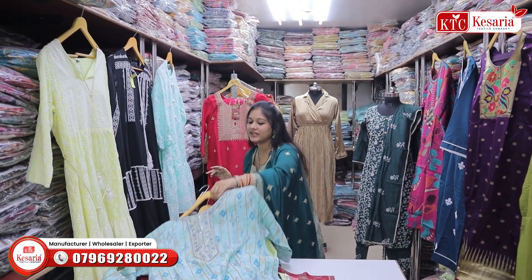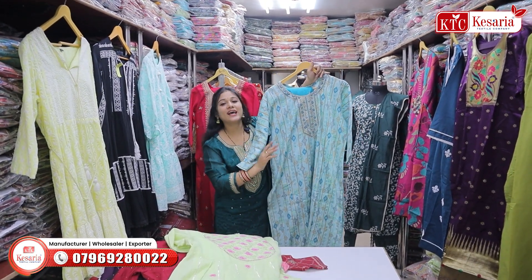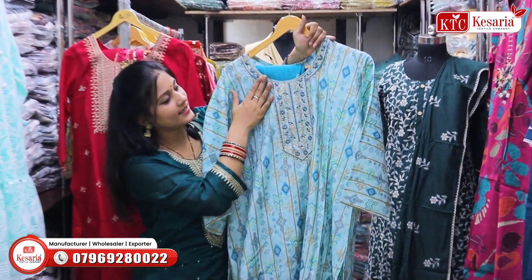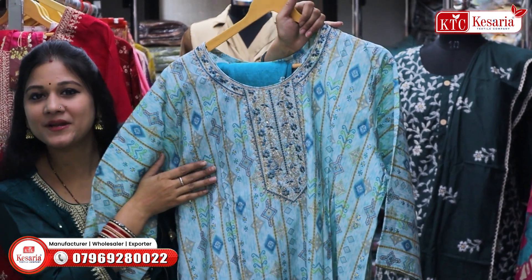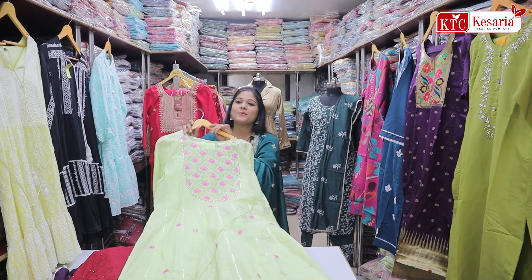But in this video, you will see some of these varieties. Look at these varieties. This concept is on a light color. Look at this neck pattern — look at how beautiful the sequence is made. This way, the decent varieties are now very much available.